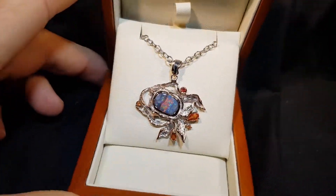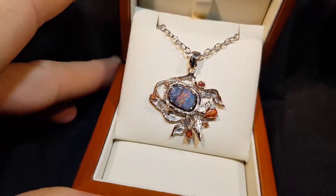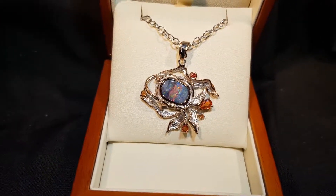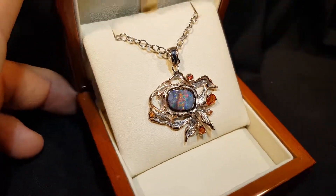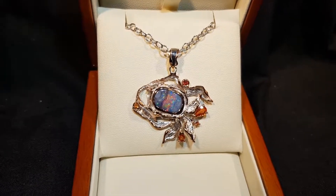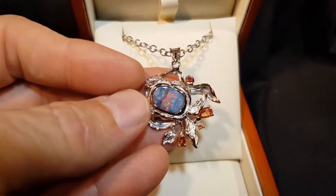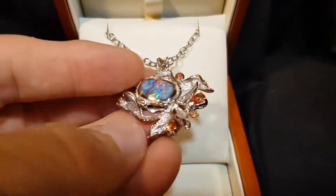Another beautiful opal by Nature's Art — just such a pretty stone and such good quality making. They've really thought well about this design. Nature's Art is a brand and they specialize in opal jewelry with a creative flair. This is 100% natural boulder opal — not a doublet, not a triplet, not a synthetic.